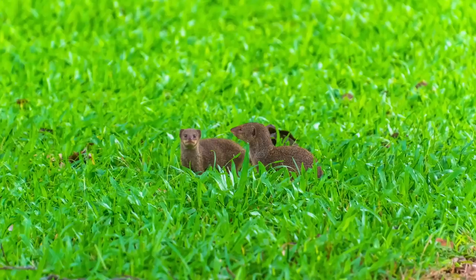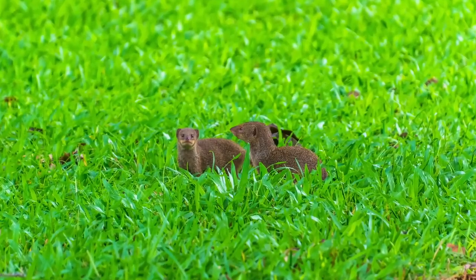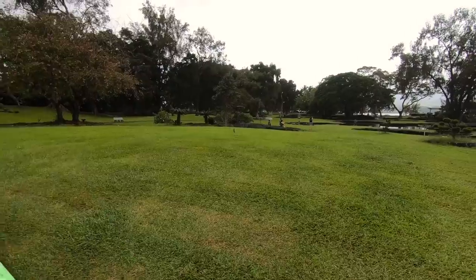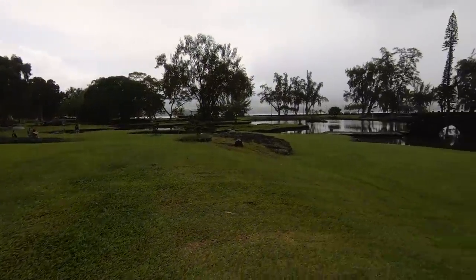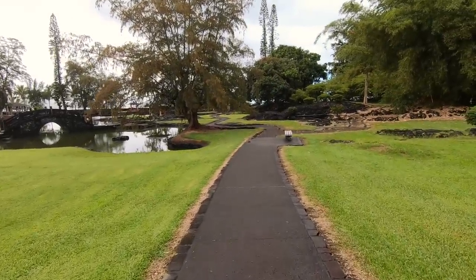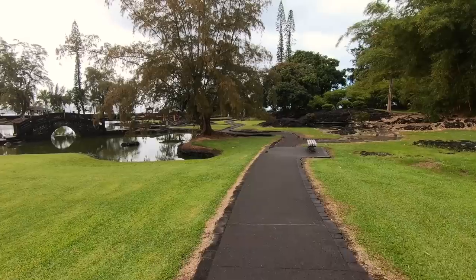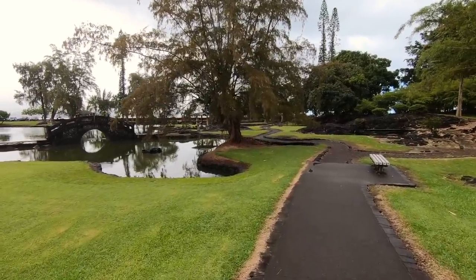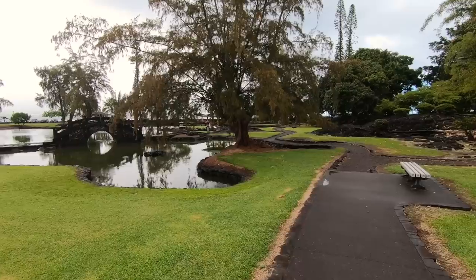Big Island is overrun with these furry creatures. Mongoose were introduced in 1883 to control the rats in the sugarcane fields, but unfortunately it failed as the mongoose feed in the daytime and the rats are nocturnal. Now they have become pests on the island as they prey on the birds and turtle eggs.